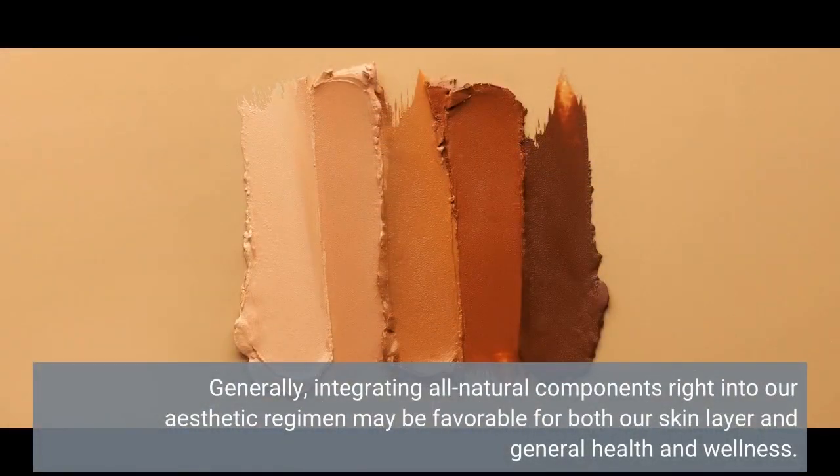Overall, integrating natural ingredients into our cosmetic routine can be beneficial for both our skin and general health and wellness.